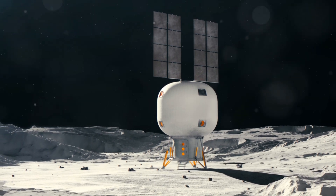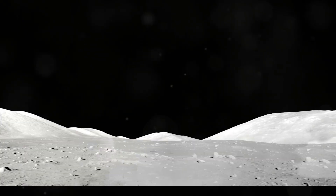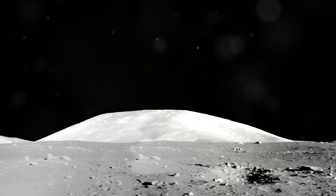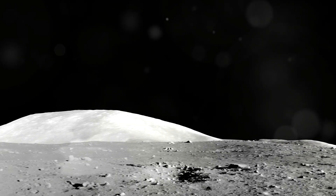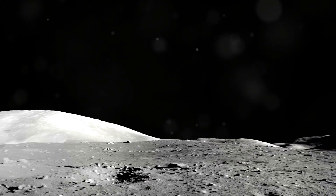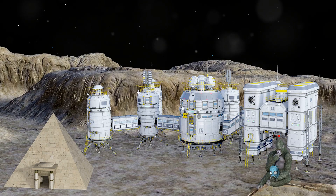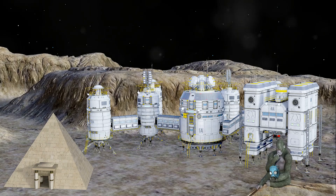The Moon, with its desolate beauty and proximity to Earth, has long captivated our imaginations as a potential site for human settlement. Inflatable habitats offer a compelling solution for a sustainable presence on the lunar surface.